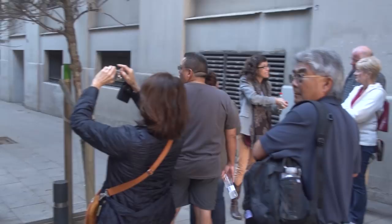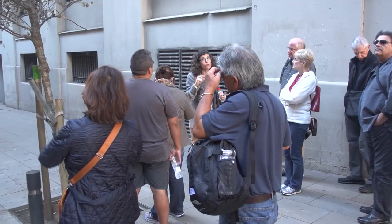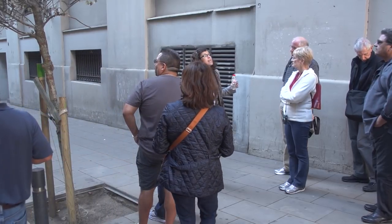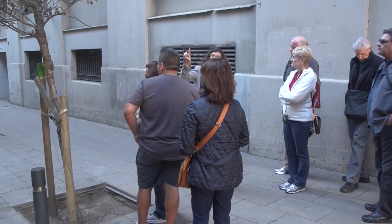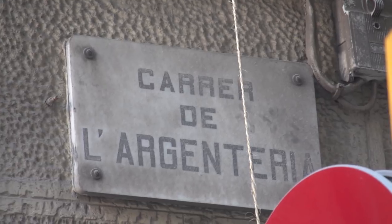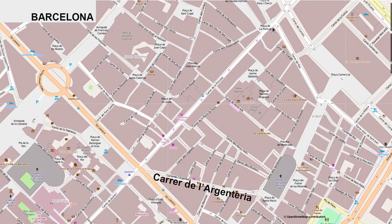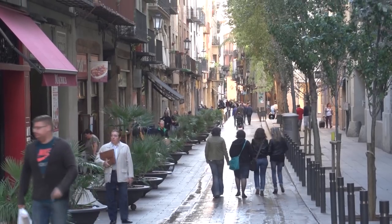The streets still carry the names of the guilds that had their workshops and homes there. For example, this street is called Argentaria — Carrer de l'Argentaria. Argent means silver in Catalan. So this is Silver Smith Street.